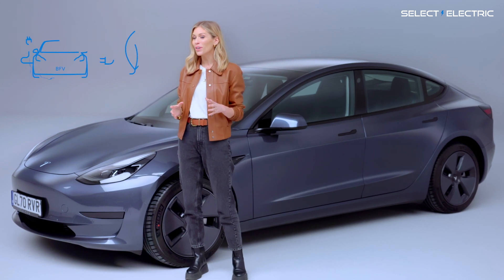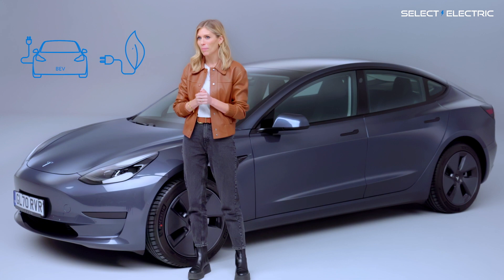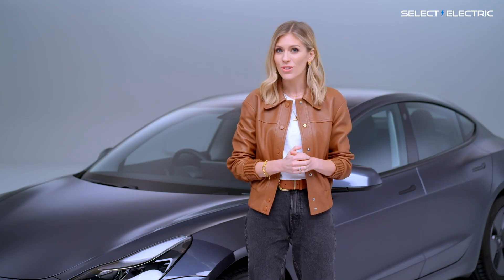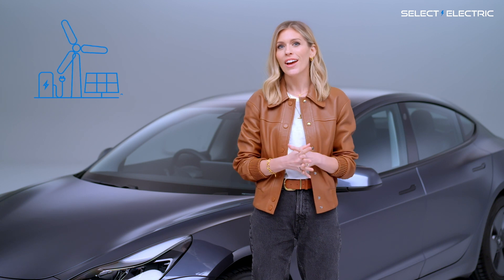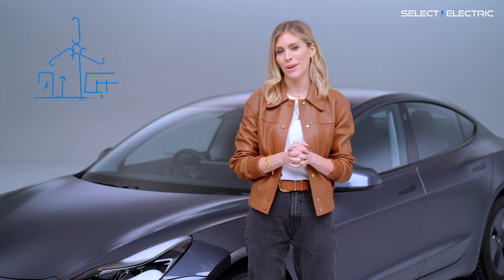Fully electric cars, by contrast, run on battery power alone and don't have any tailpipe emissions. If you charge your car with electricity from renewable sources, such as wind and solar, your electric driving will be 100% emission free, which is brilliant.